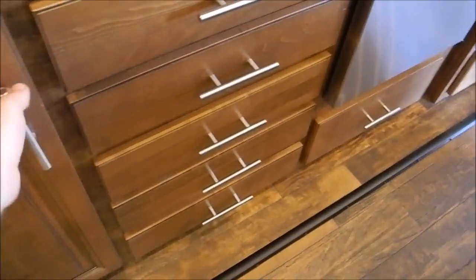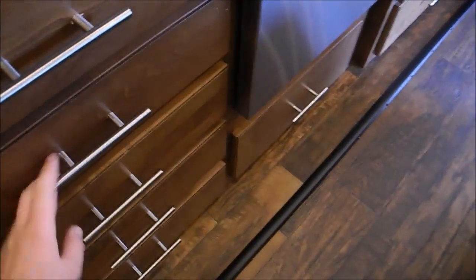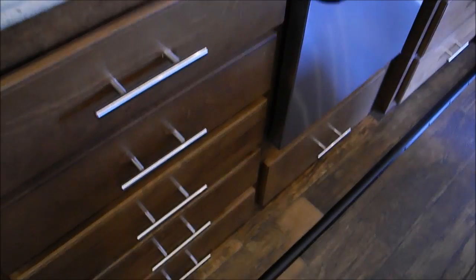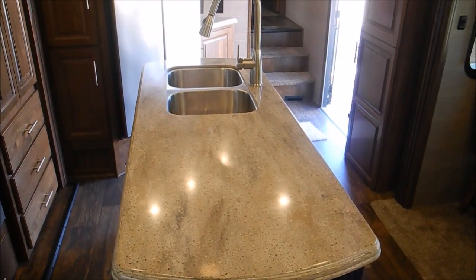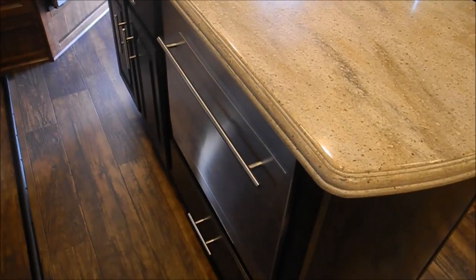Then just a whole big bank of cabinets here — area for trash can, silverware drawers, and then you have an actual spice rack drawer, which is something I've never seen, which is totally very cool. And a big long island with a nice big deep double-bowl sink and pull-out sprayer.